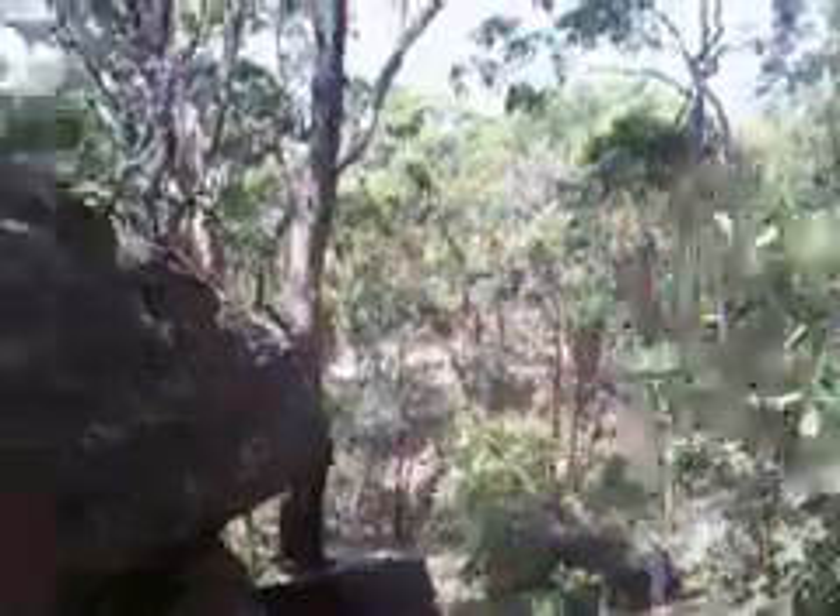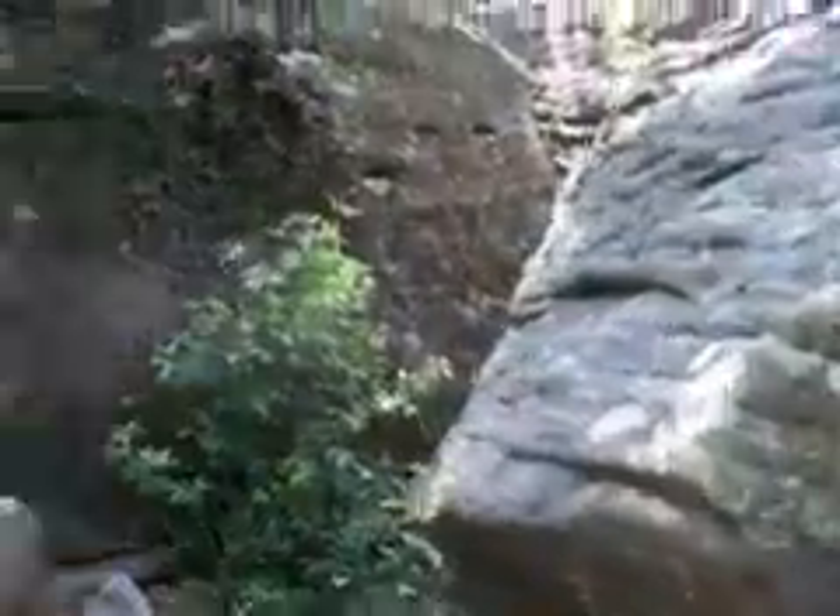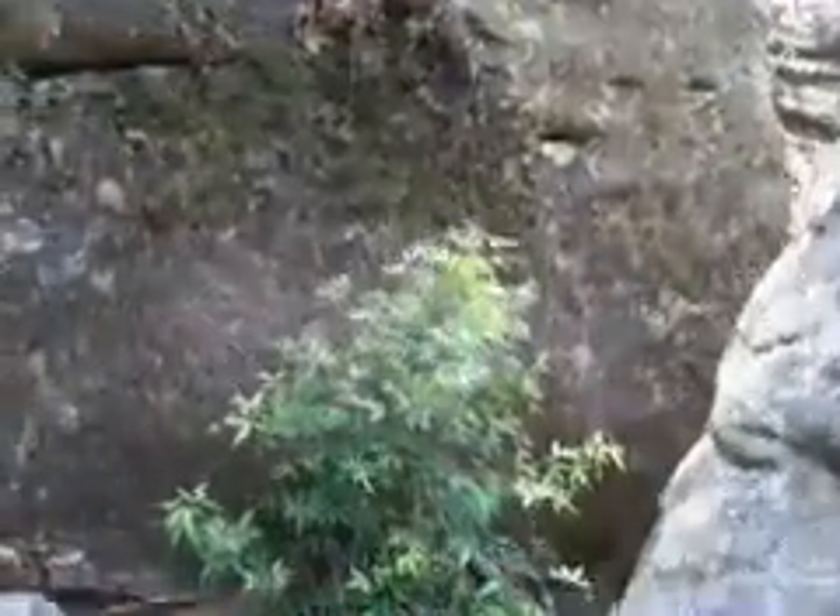Here we are at Brisbane Water National Park at the site of the Gosford Hieroglyphs. We're heading sort of approximately north, and this is the southern entrance to the cleft where the hieroglyphs are.